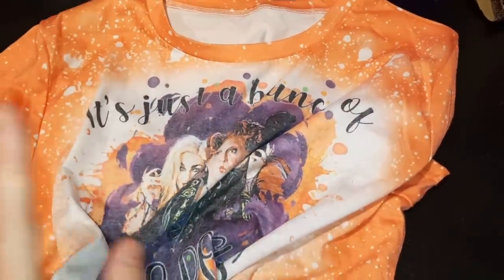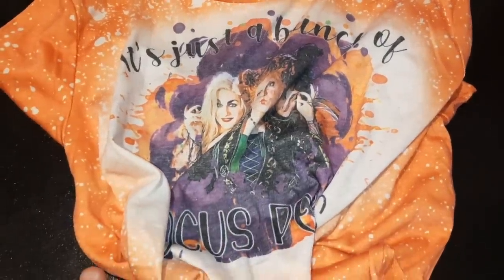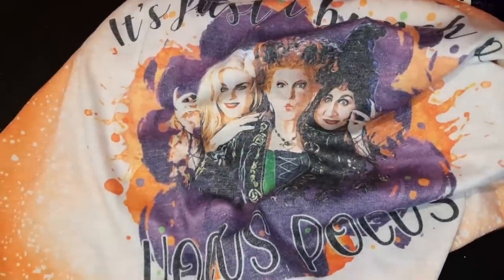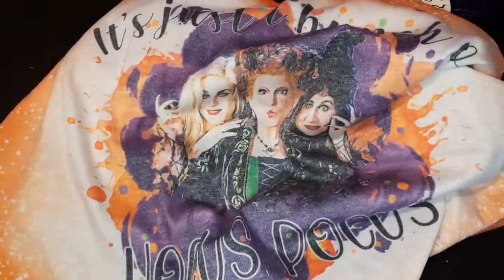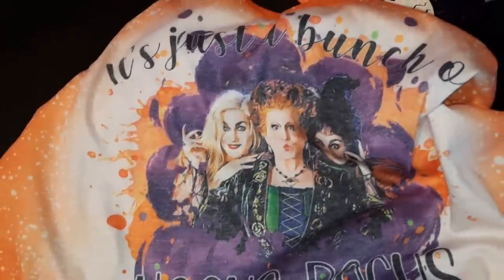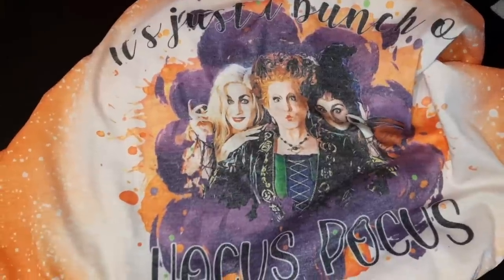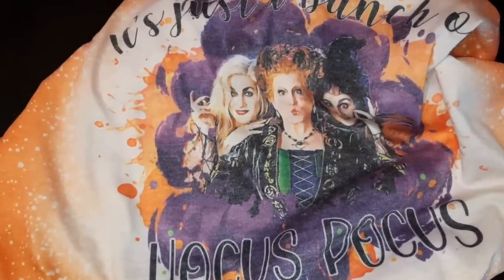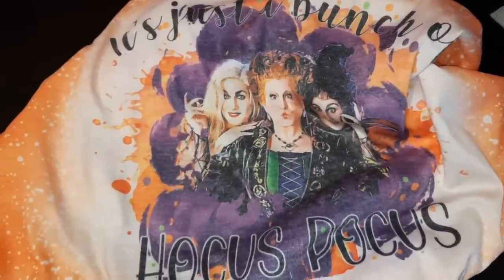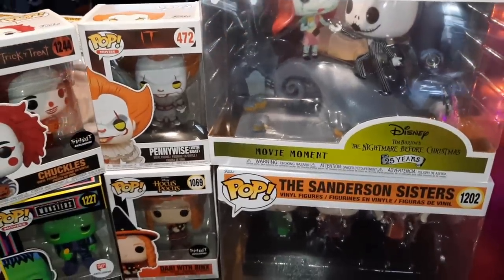If anyone is interested in a shirt like this you can find them on Amazon. I am the biggest fan when it comes to Hocus Pocus, Halloweentown, The Nightmare Before Christmas, The Corpse Bride — I love everything Halloween and fall. I did not miss out on the new Hocus Pocus movie that just came out. I thought it was really cute, I liked it — of course nothing beats the original, but that's just my opinion. Let me know what you guys think down in the comments.